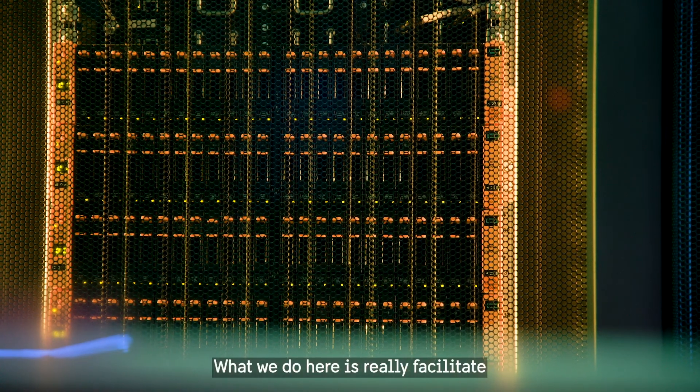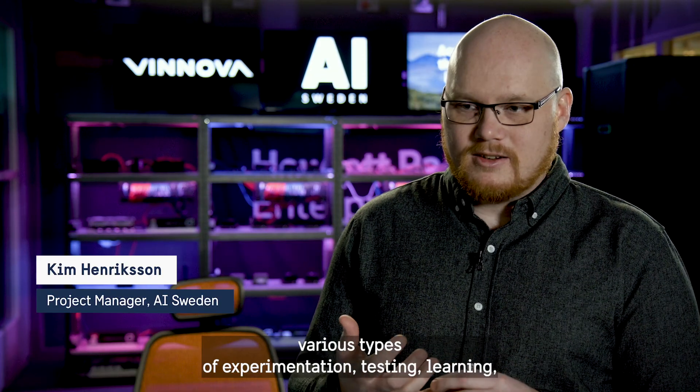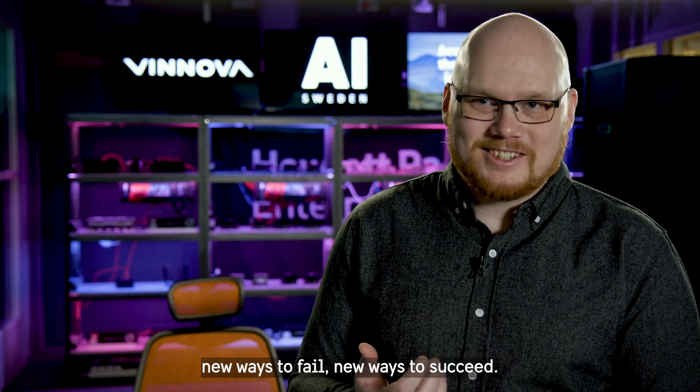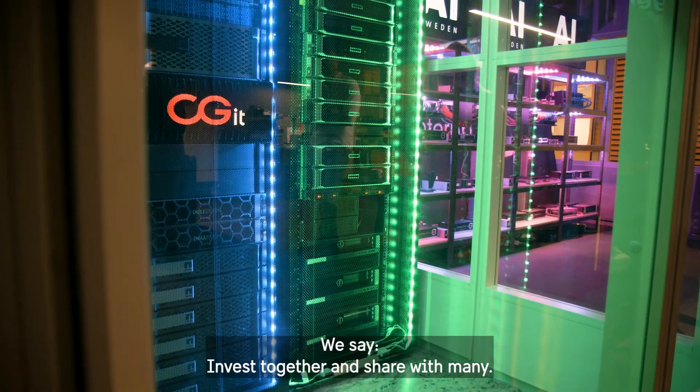What we do here is really facilitate various types of experimentation, testing, learning, new ways to fail, new ways to succeed. And we do that in a collaborative fashion. We say: invest together and share with many.